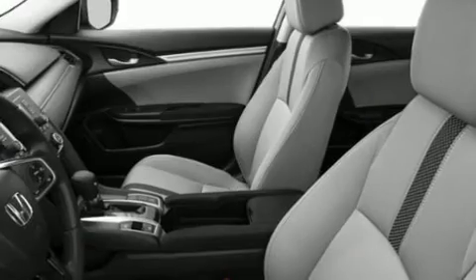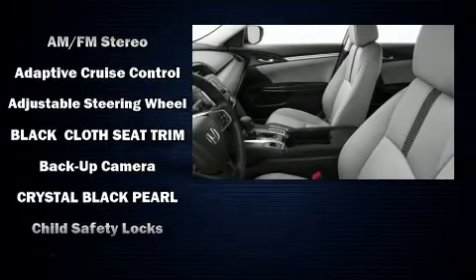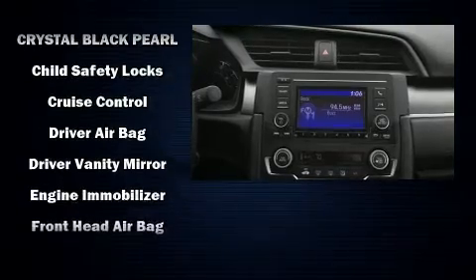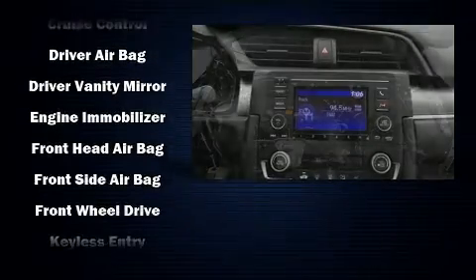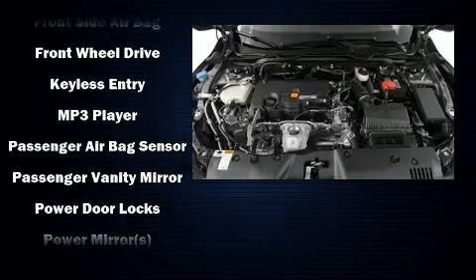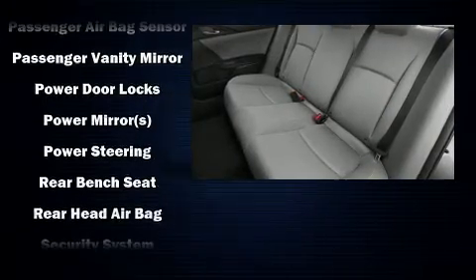Top features include front bucket seats, a tachometer, an outside temperature display, fully automatic headlights, remote keyless entry, and more. Audio features include an AM-FM radio, steering wheel mounted audio controls, and four well-positioned speakers.